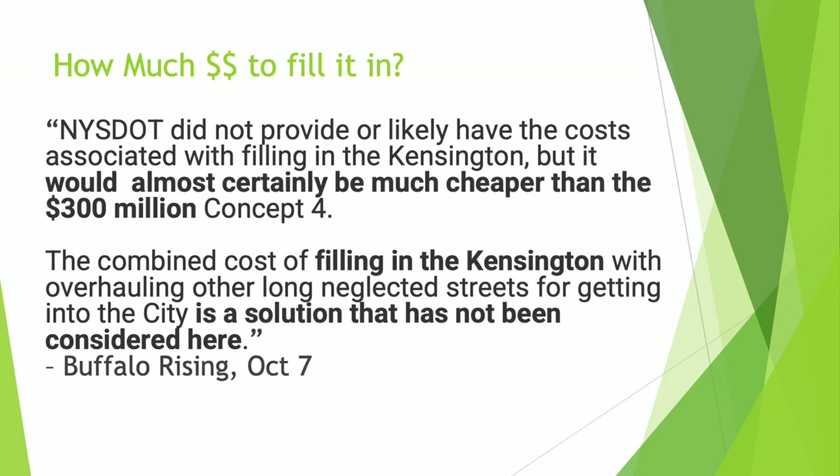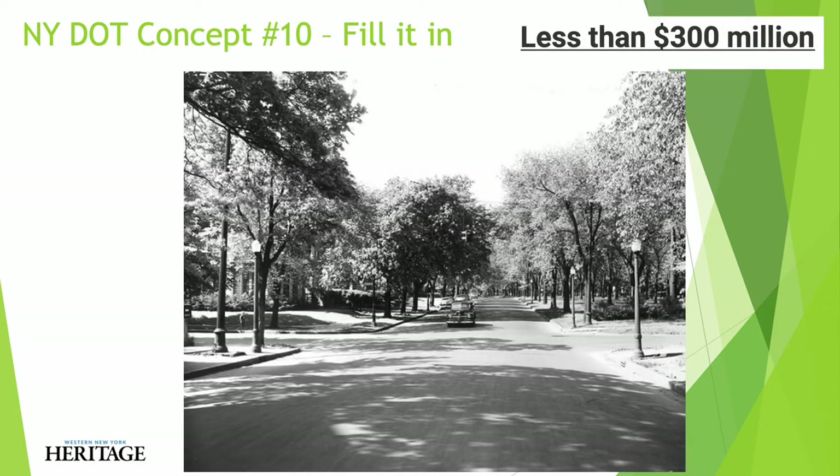How much would it cost to fill in the expressway and restore the parkway? Buffalo Rising postulates that it would cost less than $300 million. This picture shows Humboldt Parkway in 1953. We would like to see it restored to something similar, but with a dedicated parking lane, one travel lane, a dedicated protected bike lane, and decorative street lighting.